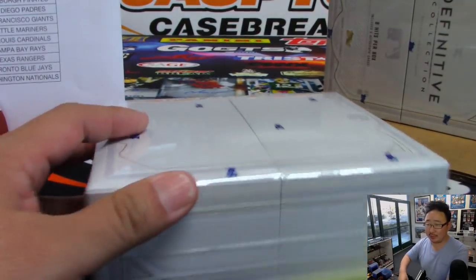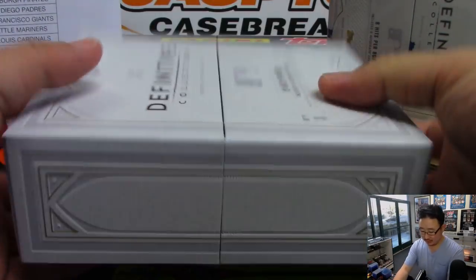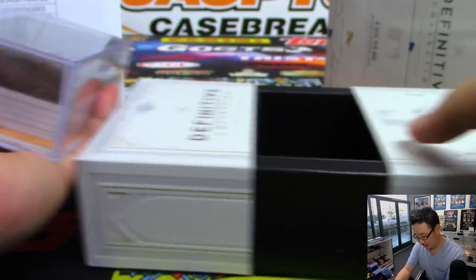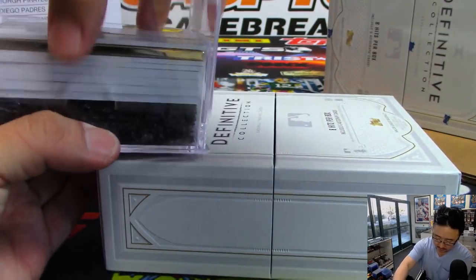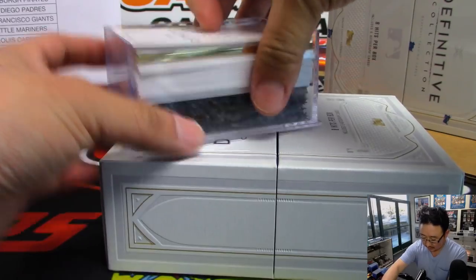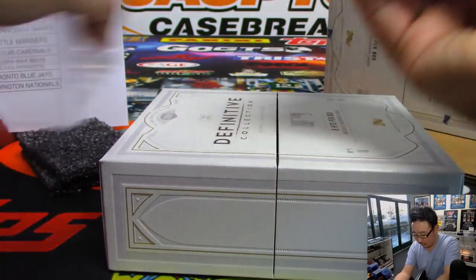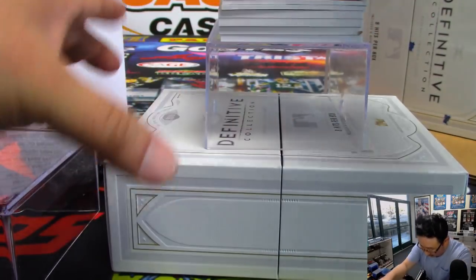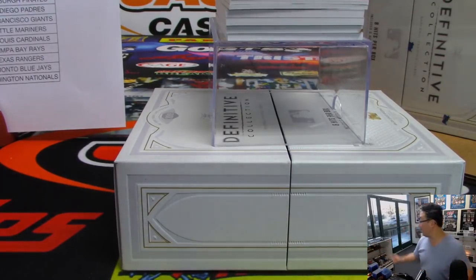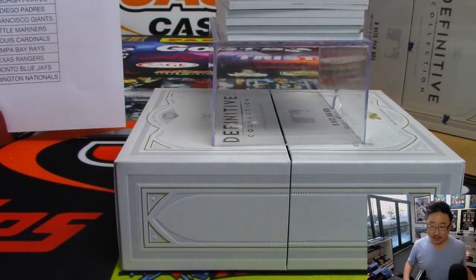Austin Riley with a grand slam — dust off your Austin Riley rookie autos. This is crazy. I just saw the Austin Riley on MLB Network right now. Is that like halfway up the bleachers there? Austin Riley looks like the real deal.